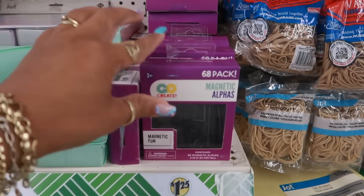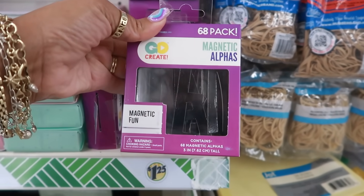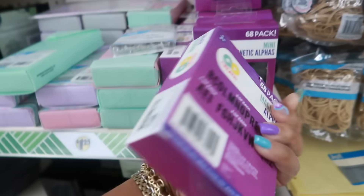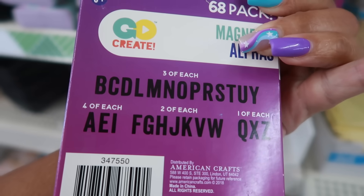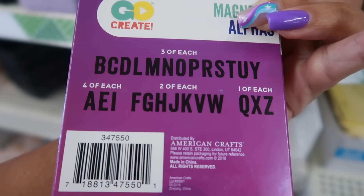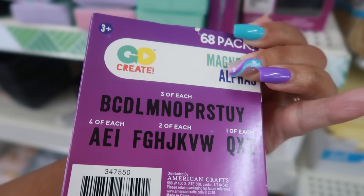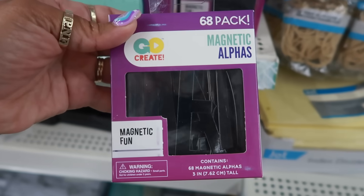What are these? Magnets — 68 magnetic alphabet letters. Okay, so you get three each of the top row, four each of the A, E, I, two of the other ones, and one each of the Q, X, and Z, in case you want to write something. 68 of them in this pack.